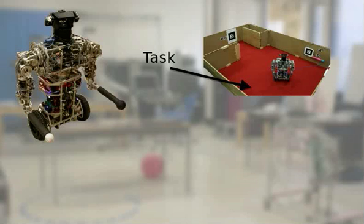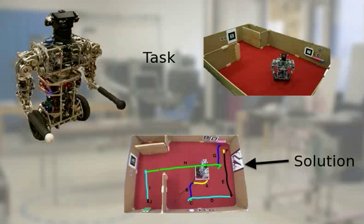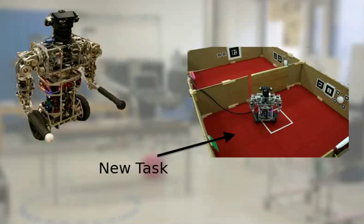Our experiment proceeds as follows. First, we set the U-Bot a task that it must learn to solve using a set of innate controllers. Once it has learned to solve the task, the U-Bot automatically segments its solution into a set of skills. These skills are added to its available controllers. Finally, we set the U-Bot a second task and compare its performance with and without access to the skills it acquired from the first task. We expect that the acquired skills will enable the U-Bot to solve the second problem faster.